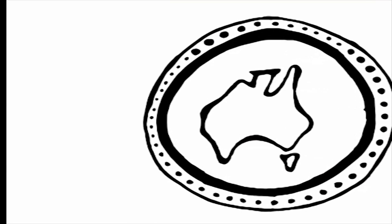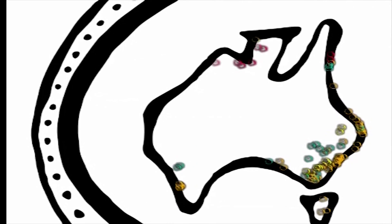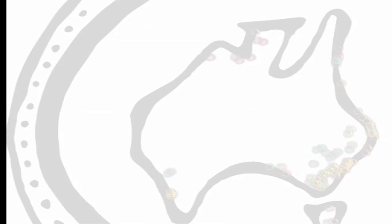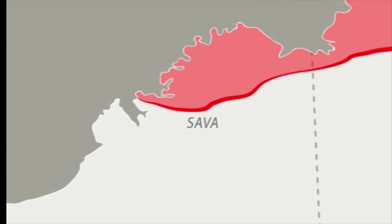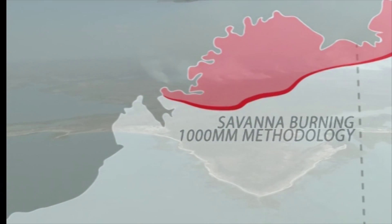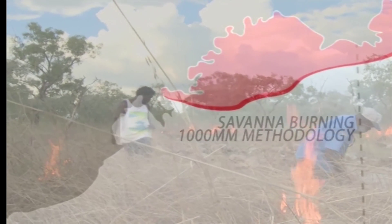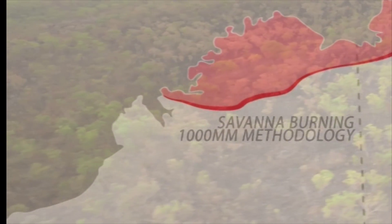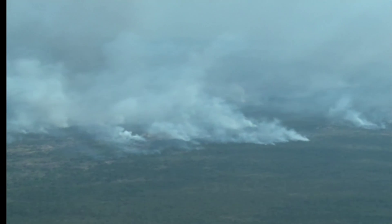There are many different types of offset projects that can be done, but many of these projects and their rules don't suit the Kimberley region. At the moment the main type of project that you can do in the Kimberley is called the Savannah Burning 1000mm methodology. It's a project that follows a set of rules for burning the bush in areas that get lots of rain. Places in the very north of Australia that get over 1000mm of rain would be suited to this project.